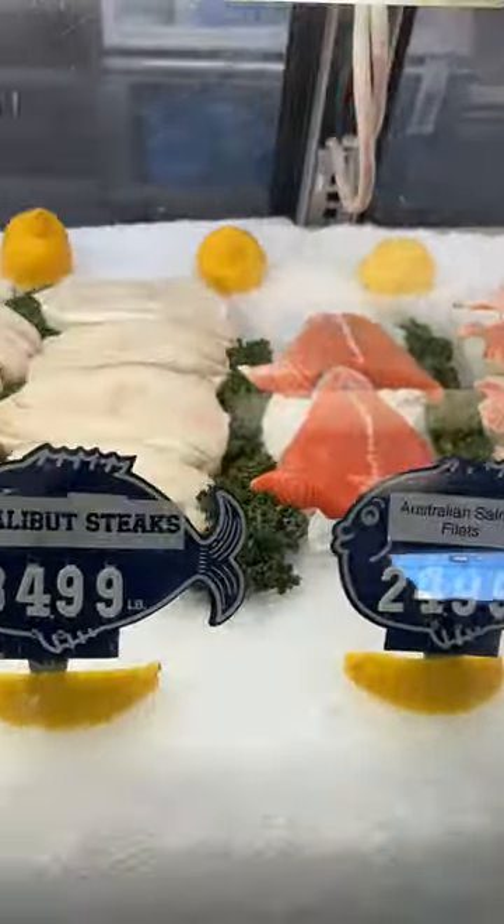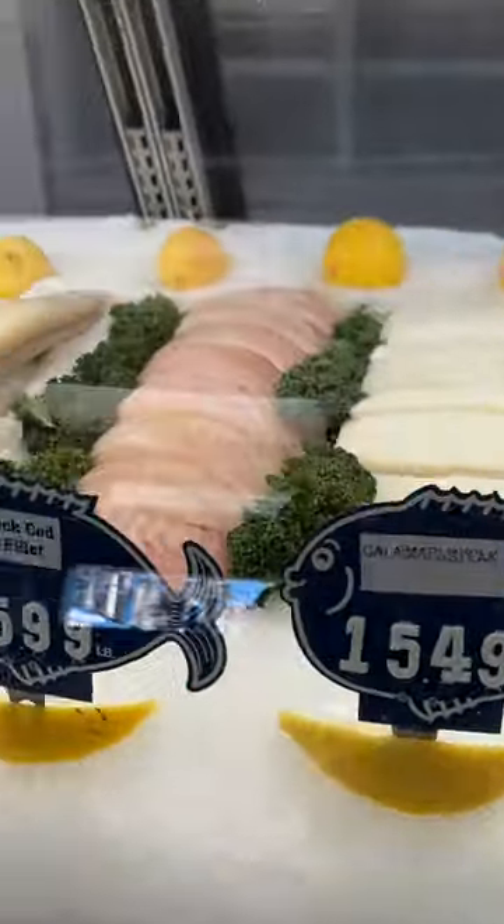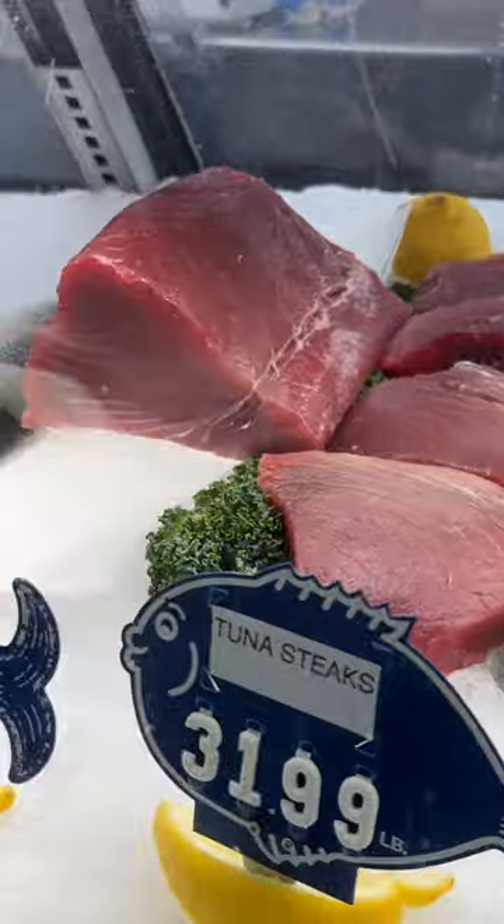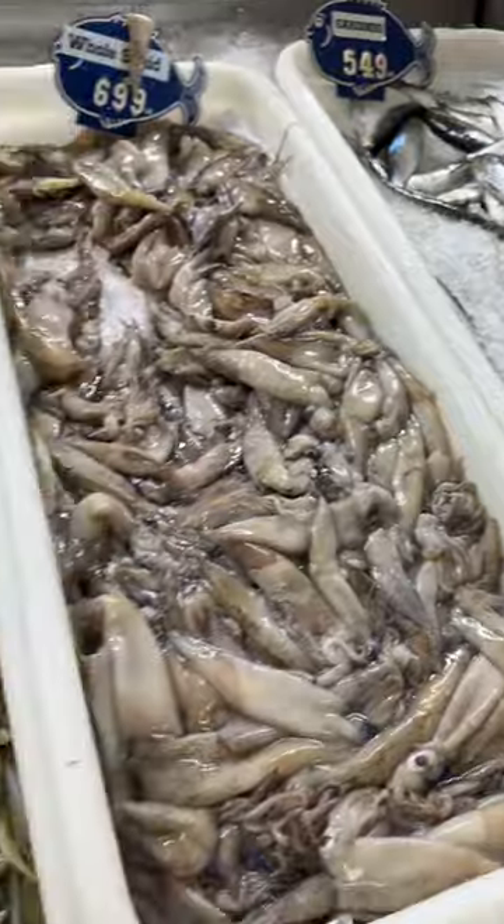They also had an incredible selection of fresh shrimp and fish, with everything from salmon to halibut, yellowtail, tuna, sea bass, and a lot more. Everything was amazing, and I always love to see the incredible variety of fresh and live seafood.